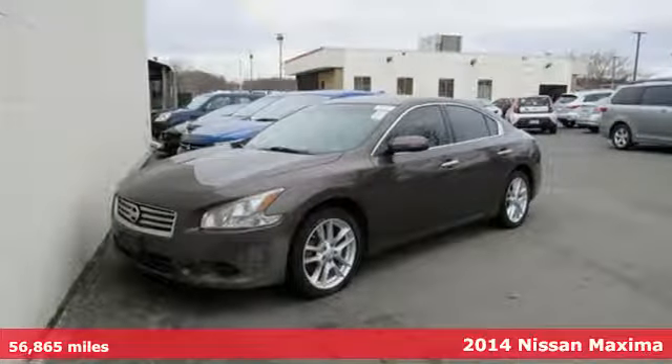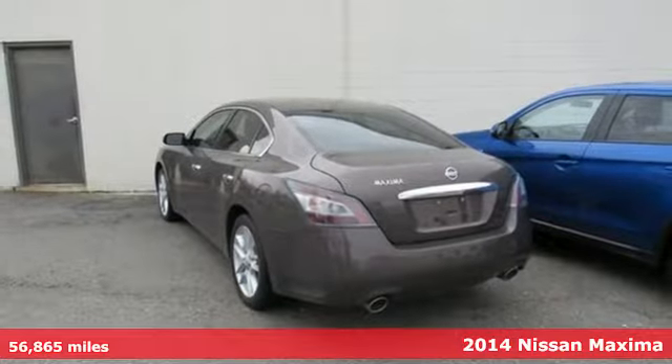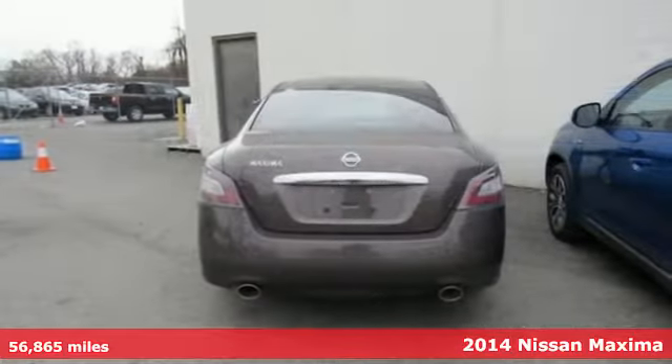It's a 2014 Nissan Maxima. With sedan practicality and sports coupe power, this Maxima makes performance a four-door word.